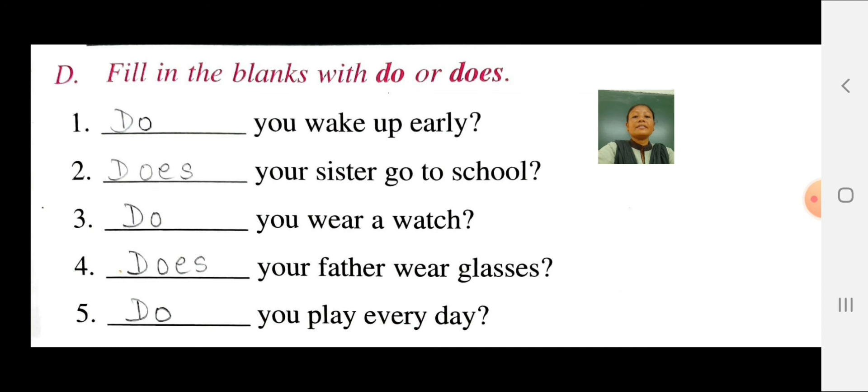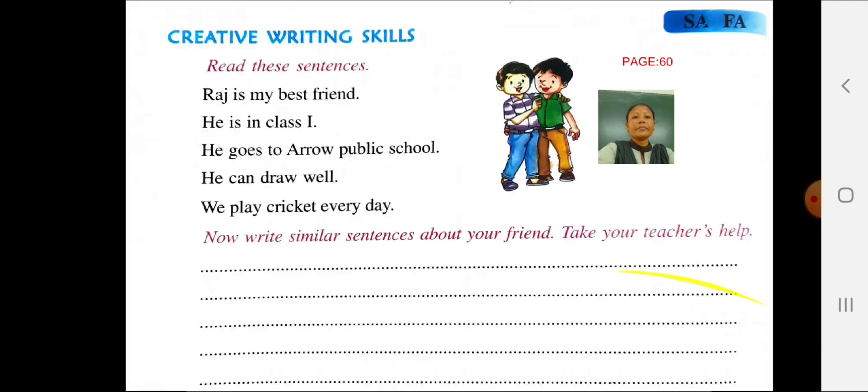Question 5: Does you play every day? In the blank you have to write do. Do you play every day?